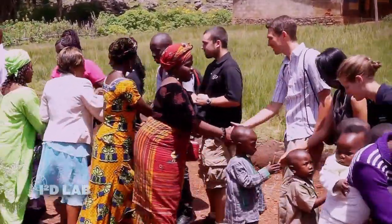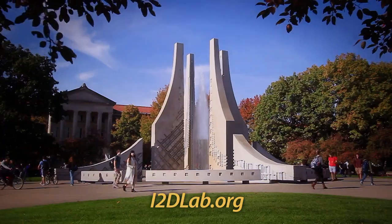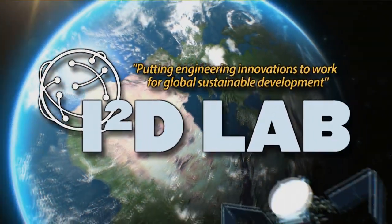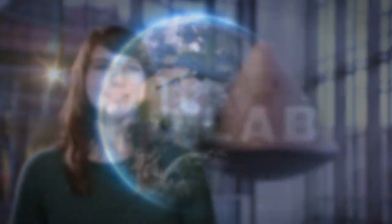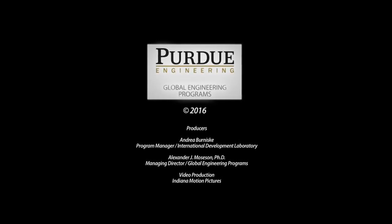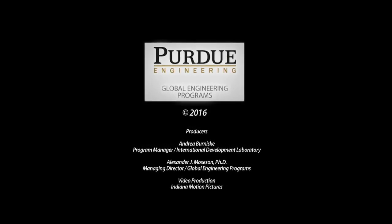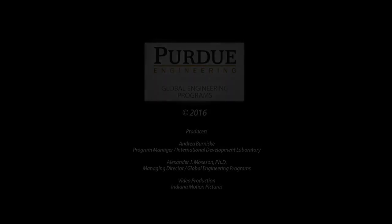To our potential partners, I would say simply: we are Purdue Engineering. Innovation is what we do. Let's work together to make the world a better place. Learn more at i2dlab.org. Join the Innovation for International Development Lab at Purdue University — putting engineering innovation to work for global sustainable development. Purdue Engineering can help solve the world's greatest challenges.